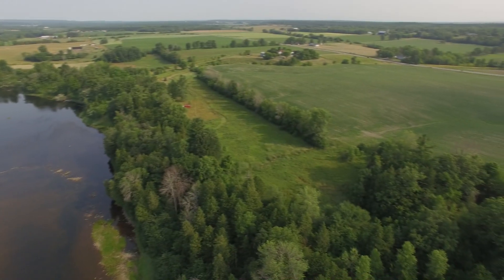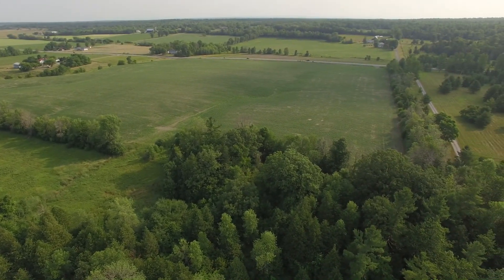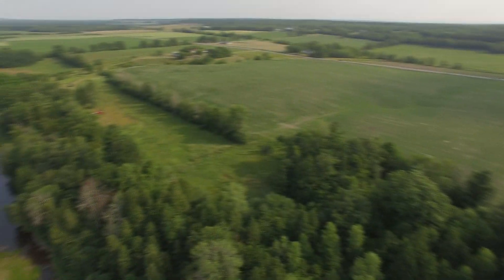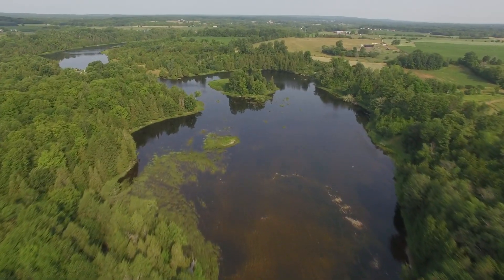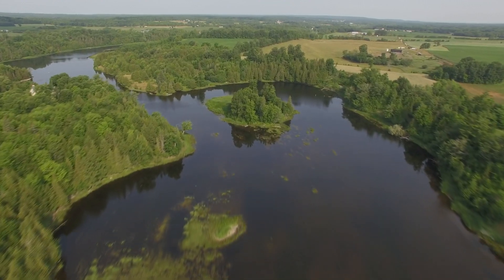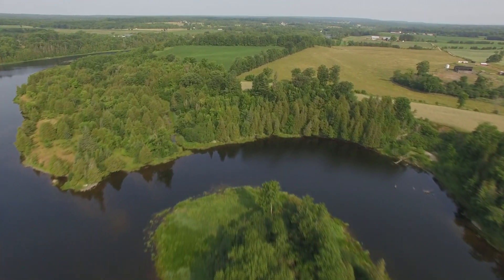We're above the southeast corner of the property. The property ends at the line of bush that you see next to the driveway on the right. And now we're turning to the northwest and flying along the river downstream. The shoreline on the right side is all part of the property, and the deed says the island also belongs to it.